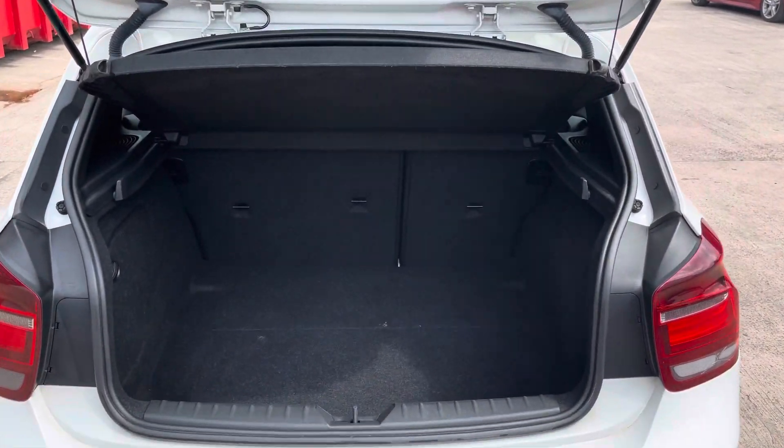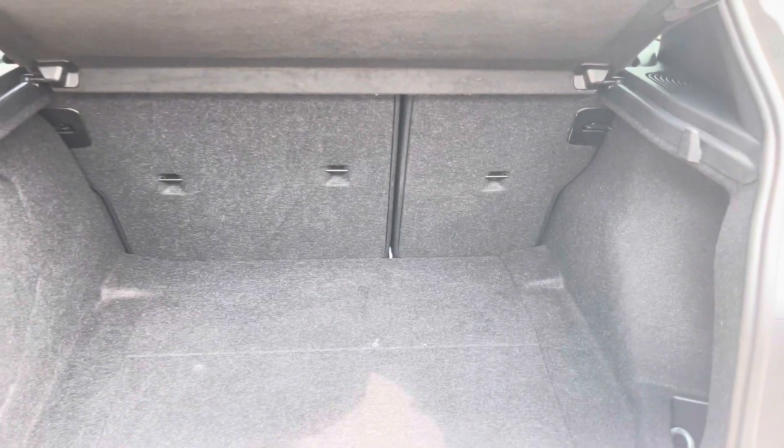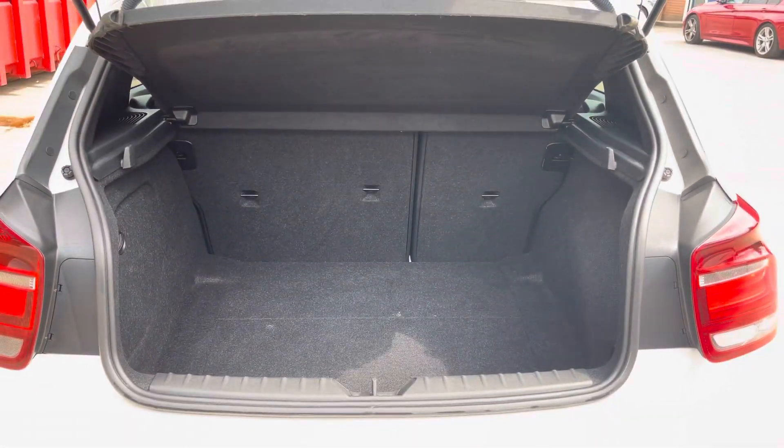Taking a look into the boot, we can see there is enough room for two medium-sized suitcases and plenty of room for your weekly shopping. The rear seats are also fully foldable should you require more space.